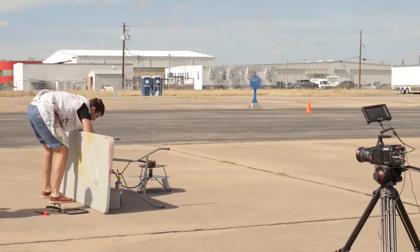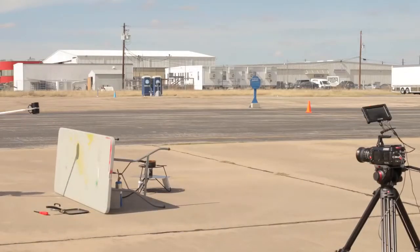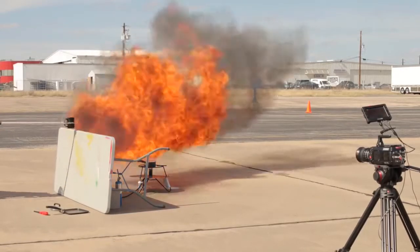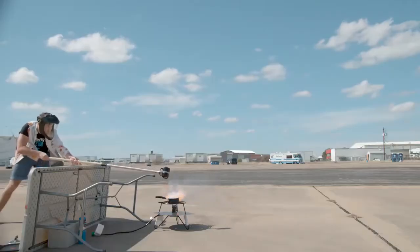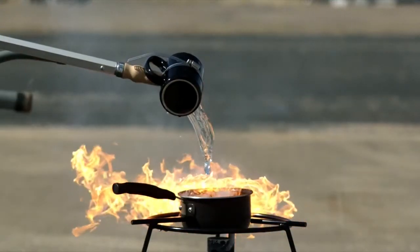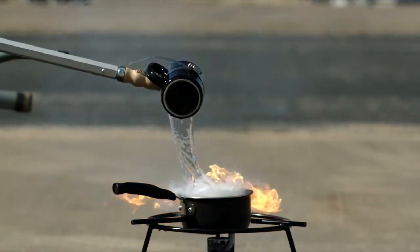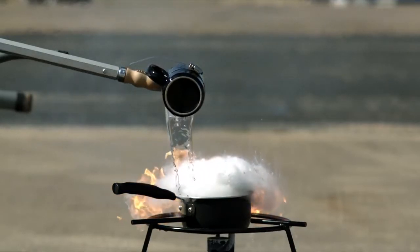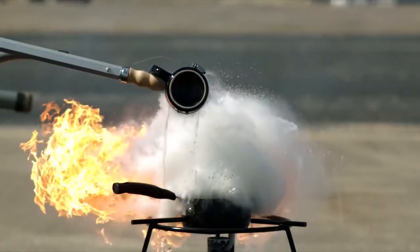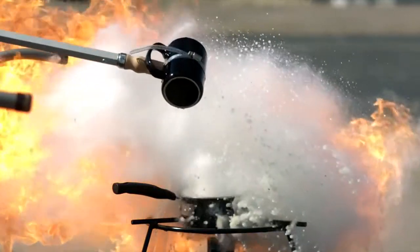Get the propane out of there. Okay, we'll do it. Go for it. We'll be right back.